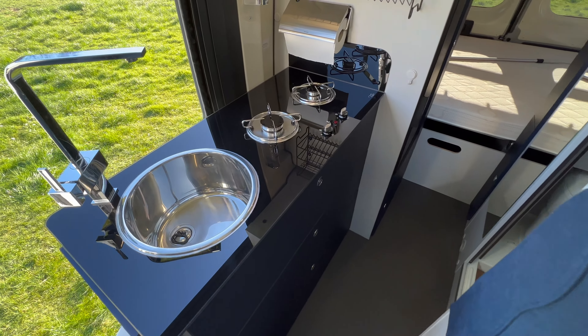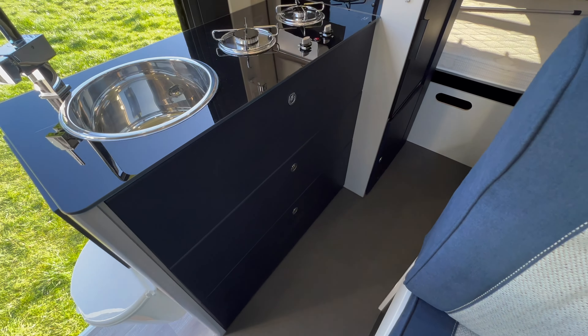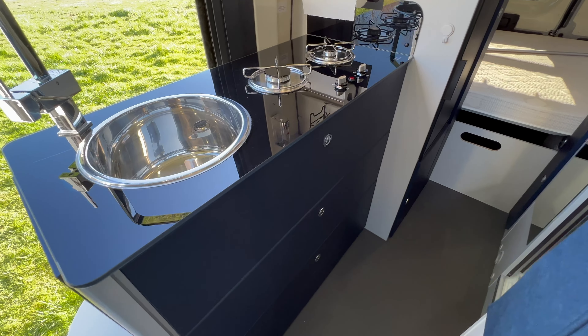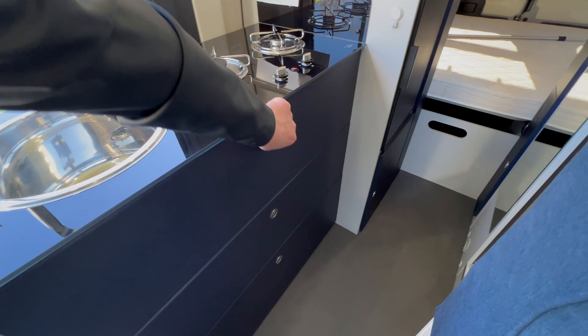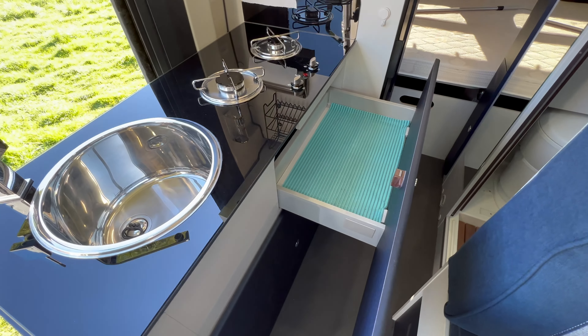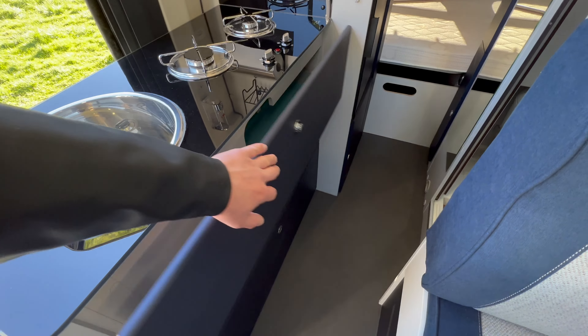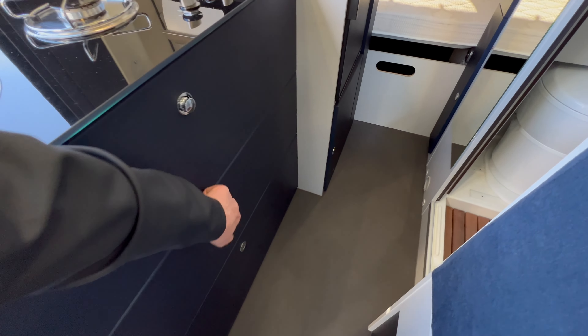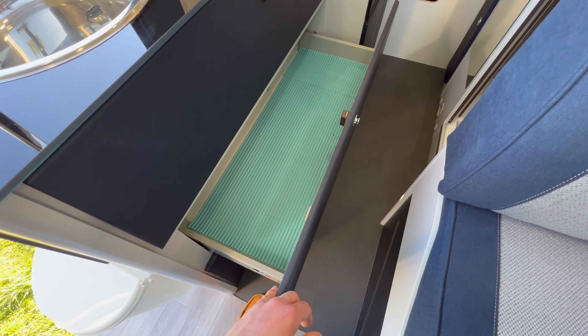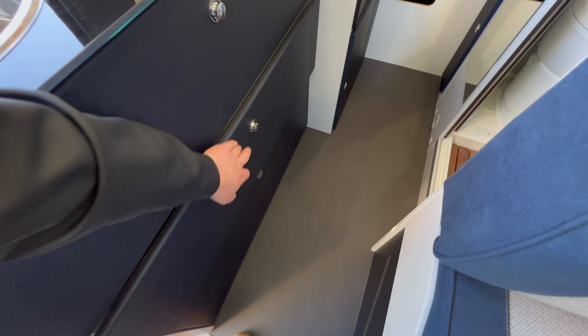Voilà au niveau du feu et de l'évier. En dessous, nous avons de grands tiroirs bien spacieux pour y mettre des casseroles et tout ce qu'il vous faut pour cuisiner. Ici, de quoi mettre les couverts. Il y a vraiment de quoi faire au niveau de l'espace.